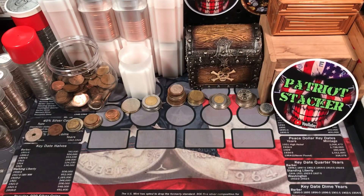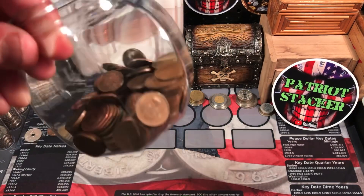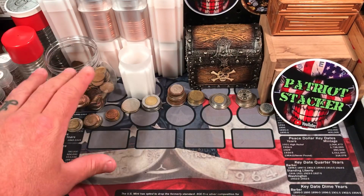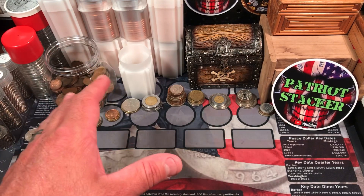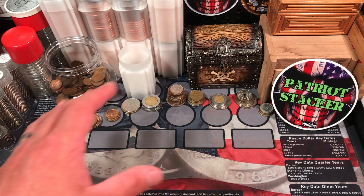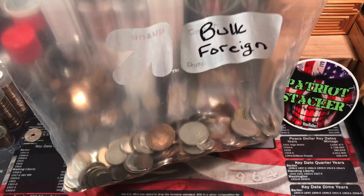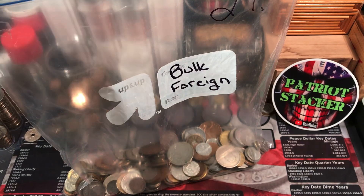This is everything we found so far in the part one video. We have a whole bunch of Canadian cents — I ended up putting them in this little jar. We have coins from all around the world, some 19th century and 20th century coins. Really cool stuff, and we have all of this to go through. So without further ado, let's dive in one handful at a time.